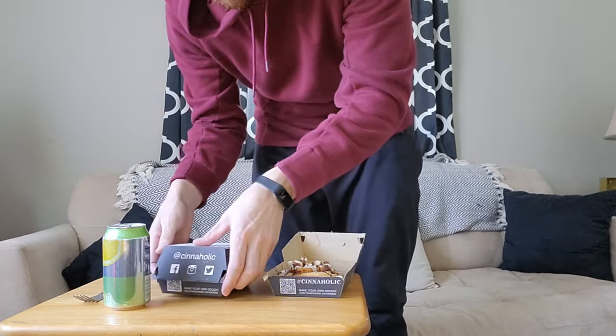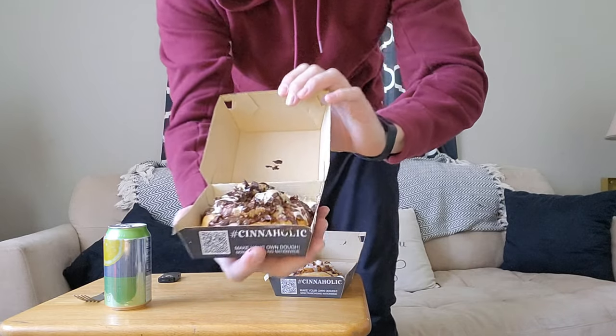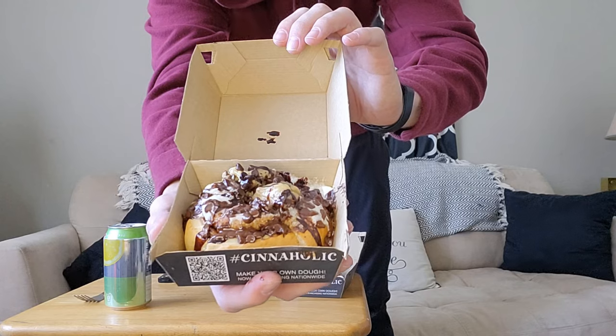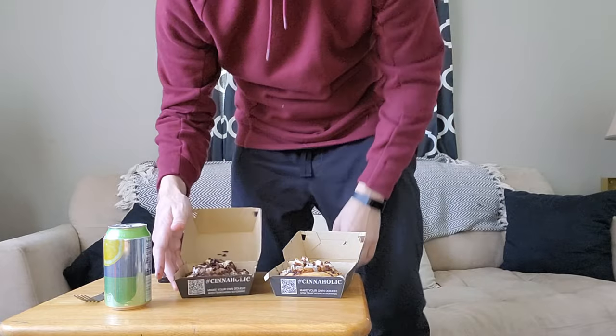And then I got the Cookie Monster. You can follow them on Facebook and Instagram. It's cream cheese frosting topped with homemade chocolate chip cookie dough, chocolate chips, and chocolate sauce. Look at that. Looks good. And then I got a Build Your Own, which is cream cheese frosting with snickerdoodle cookies, and then the Very Berry.